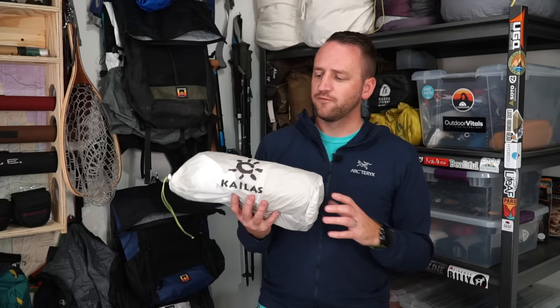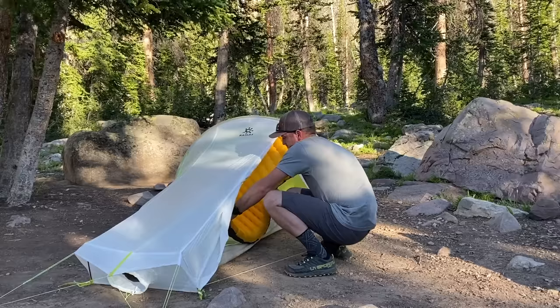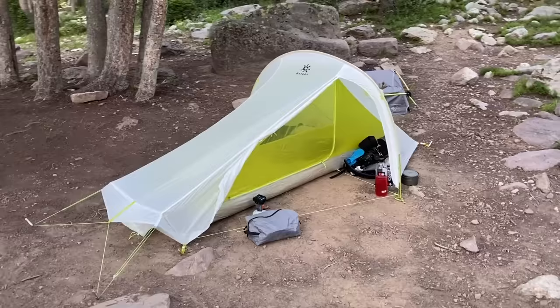The first tent at the bottom of the list for me, and just the worst experience, is the Kylus Dragonfly one-person tent. What does this tent have going for it? It's super lightweight, easy to pack down to a really small package, and it's a pretty cool design. It's got a tunnel-style shape with an arced pole that comes over, so it's going to be very wind and weather resistant.